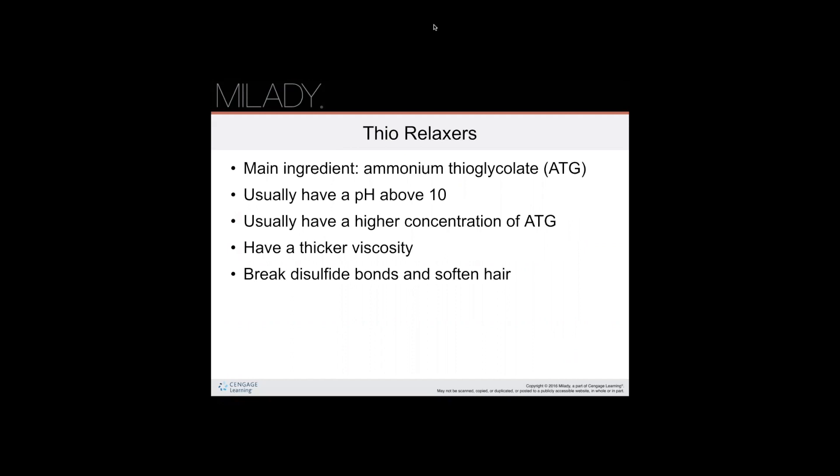Thio relaxers use the same ATG — ammonium thioglycolate — that is also used in permanent waving, but at a higher concentration and a higher pH level of about 10. Thio relaxers are thicker and have a higher viscosity, meaning they are thicker liquids that affect how the fluid flows, making them more suitable for application as a relaxer. With thio relaxers, it's the same application steps as hydroxide relaxers, but the neutralization process is a bit different.